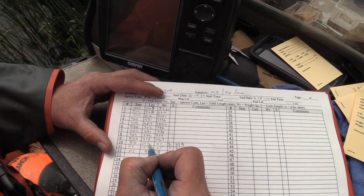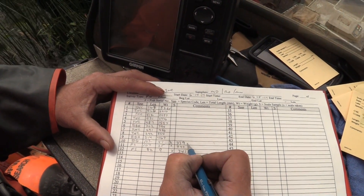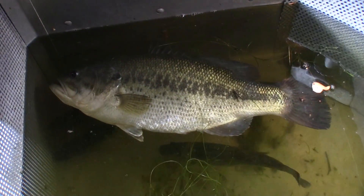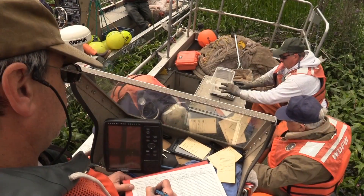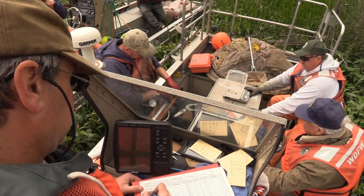All this data is then analyzed and evaluated to better understand the relative abundance of different species, and to characterize the quality of the game fish fishery like largemouth bass, and ultimately offer guidance to resource managers grappling with decisions that may impact the fishery for many years to come.